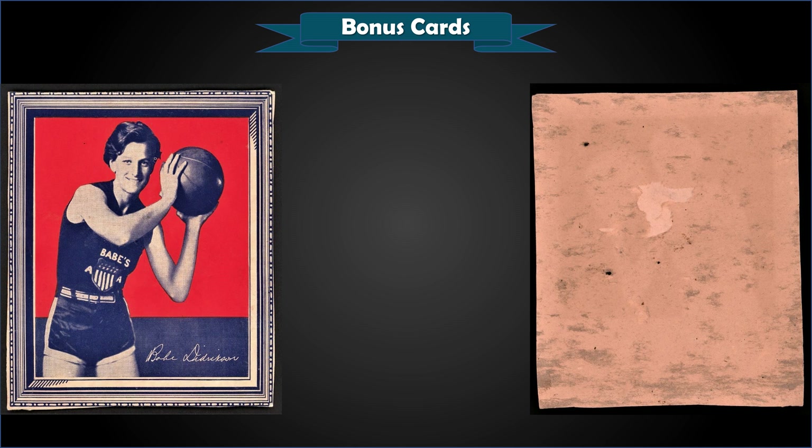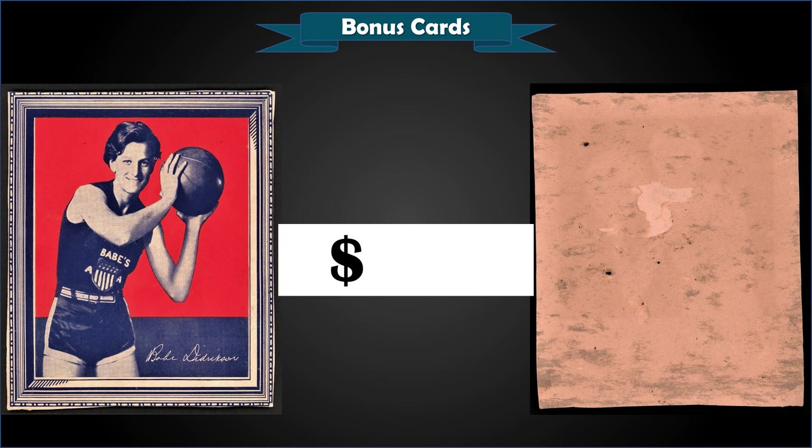From 1935, listed as a Wheaties cereal box back panel of Babe Didrickson in raw condition, sold at auction for $260. It actually looks to be in pretty good condition for 1935 Wheaties hand-cut. Looking up more information, in PSA there's a 1935 Wheaties All Americans set of 34 hand-cut cards, but the only one in the pop report is a Don Hudson with six graded. The only sale on record was a PSA Authentic — not even a numerical grade — and that roughly cut-out one sold in 2021 for $312.